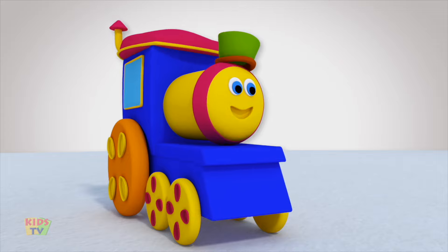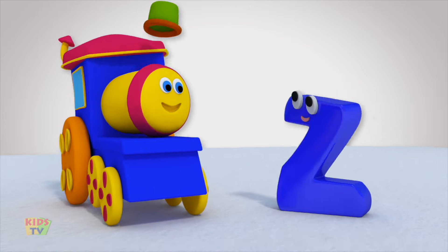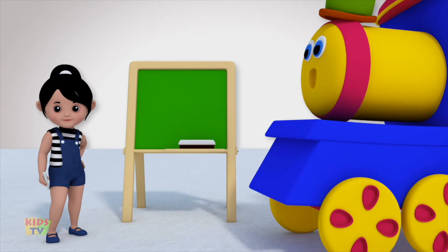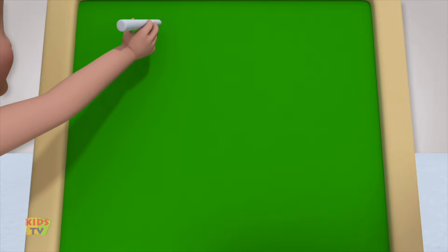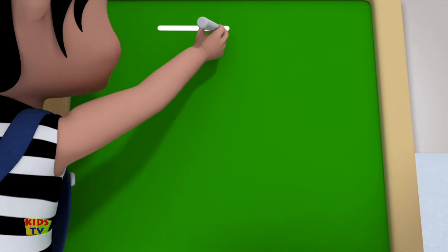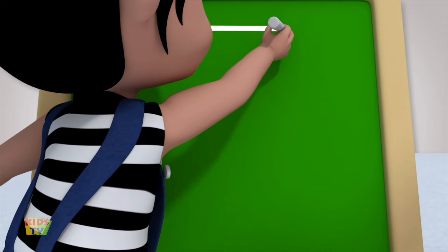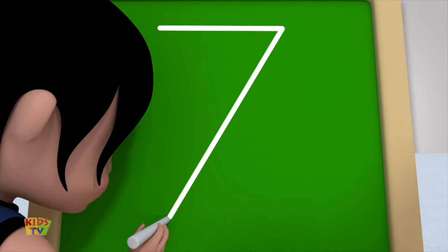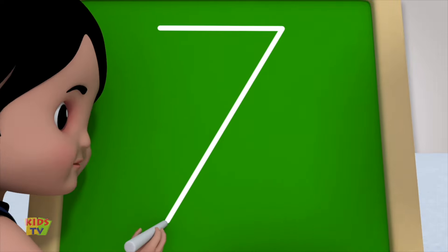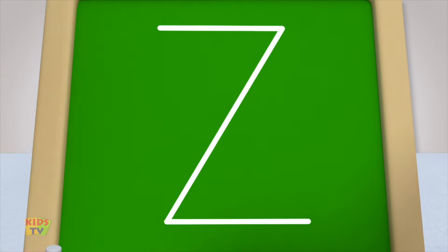Can we teach them to write the letter Z? Yes! Let's begin! Polly, are you ready? I'm ready! Start at the top and draw a sleeping line to the right. Perfect! Then, without lifting your crayon or pencil, draw a slanting line down towards the left. Now, draw another sleeping line to the right. And that's the letter Z!